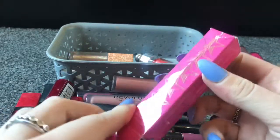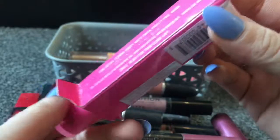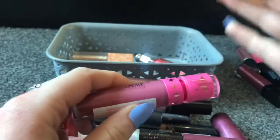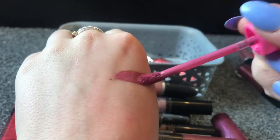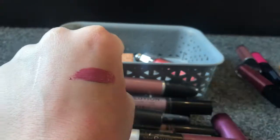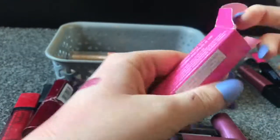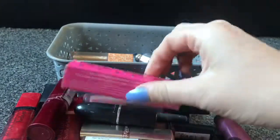Then I've got a Jeffree Star Liquid Lipstick. The formula of these is so soft on the lips — it literally feels like you're putting water on your lips. They're so thin and don't dry your lips out, they just feel great. This is in the shade Dull Parts — I don't tend to wear colours like this every day, but when I do I'll reach for the Jeffree Star because it's such a great formula. So that's going in the keep pile.